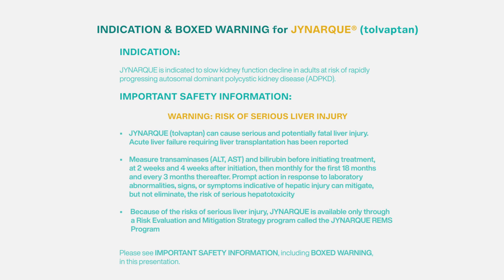JYNARQUE can cause serious and potentially fatal liver injury. Acute liver failure requiring liver transplantation has been reported.